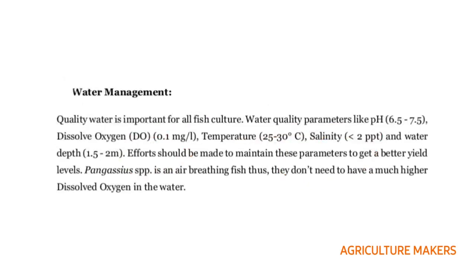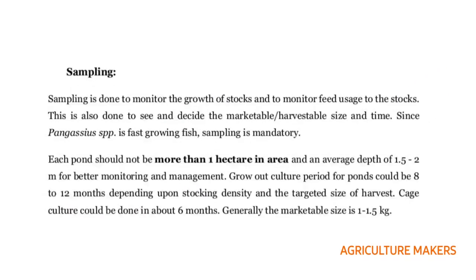Coming to water management, the pH should be 6.5 to 7.5, DO should be 0.1 mg per liter as it is an air breathing fish, temperature requirement is 25 to 30 degrees centigrade, and salinity is less than 2 parts per thousand. Water depth is 1.5 to 2 meters. Sampling is done to monitor growth of stocks and feed usage, and to decide the harvestable size and time. Since this catfish is fast growing, sampling is mandatory.